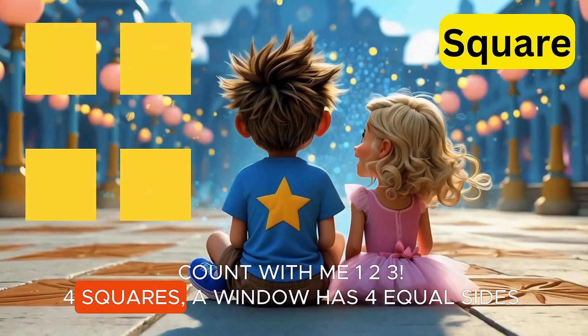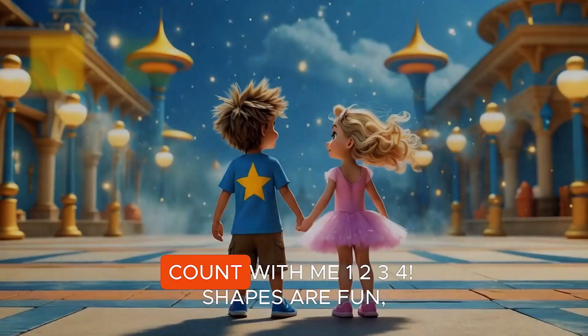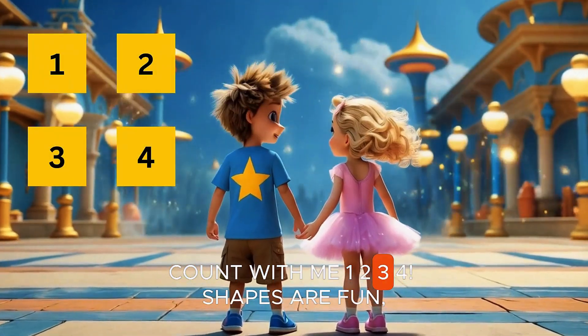Four squares. A window has four equal sides, square and sweet. Count with me. One, two, three, four.